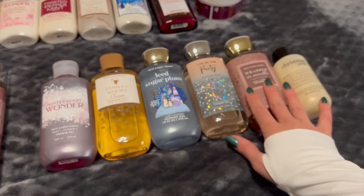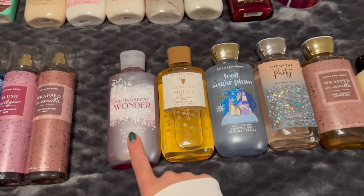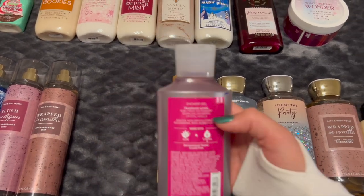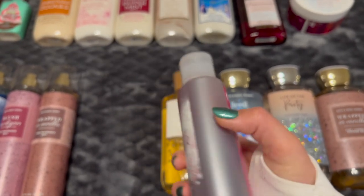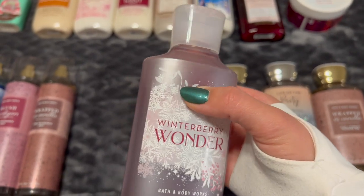And then let's move into some shower gels. You'll notice some overlap with the scents. So Winterberry Wonder right here — I have this in a few different other forms and I'm actually working on this in my project right now. The notes on this are Ruby Frost Winterberry, Sparkling Cranberry, and Crystal Vanilla. Just a really nice fruity scent for wintertime. I've been really enjoying this one.